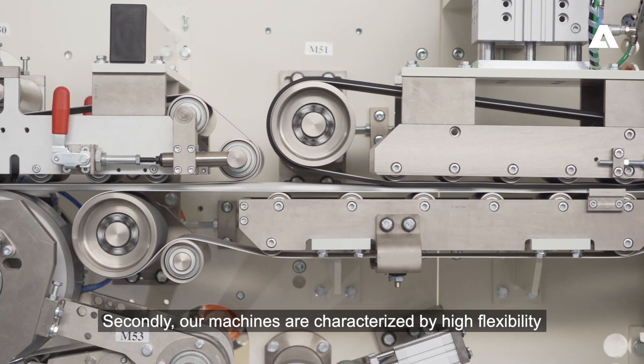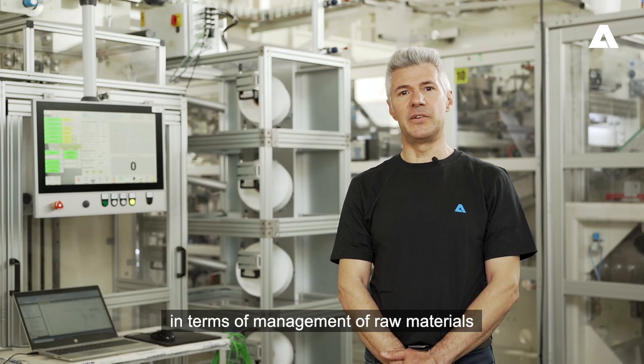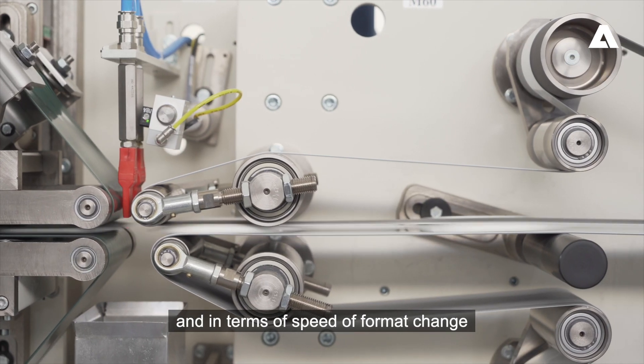Secondly, our machines are characterized by high flexibility in terms of management of raw materials, which can be also organic and with high elasticity, and in terms of speed of format change.